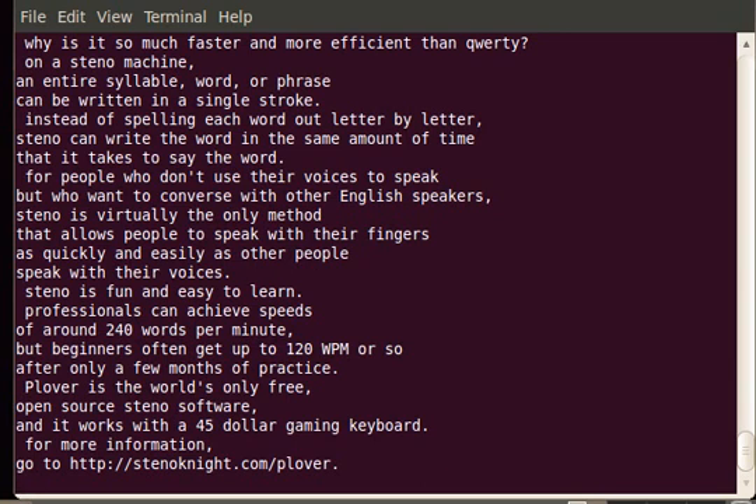For more information, go to http.knight.com slash Clover.